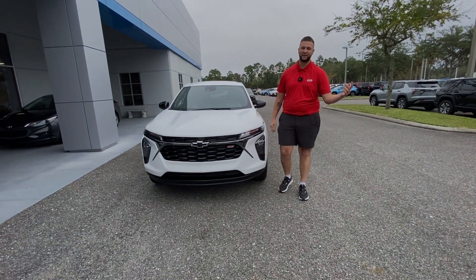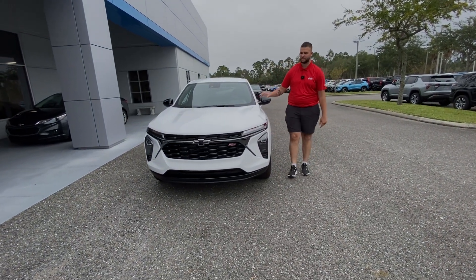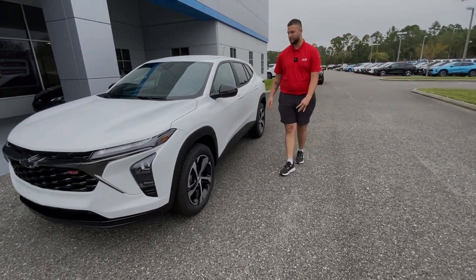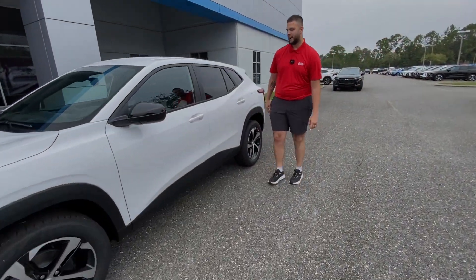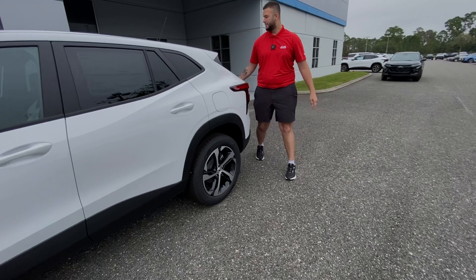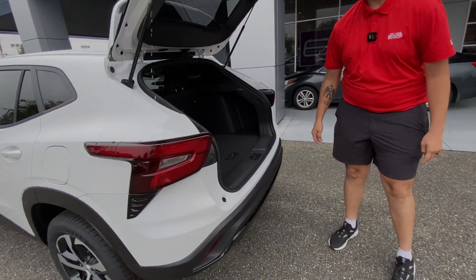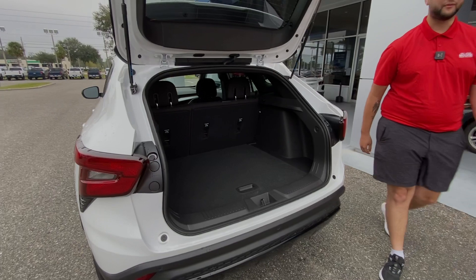Hey, hello guys, this is Justin here with George Morris Chevy. Here we have the 2025 Chevrolet Trax. It comes with the 18-inch wheels and it has a big trunk right here. You can also have more room by just pushing this button right here, folding the seats down.